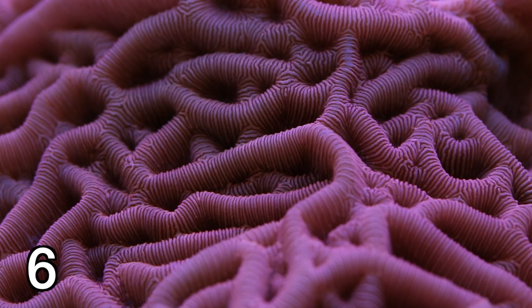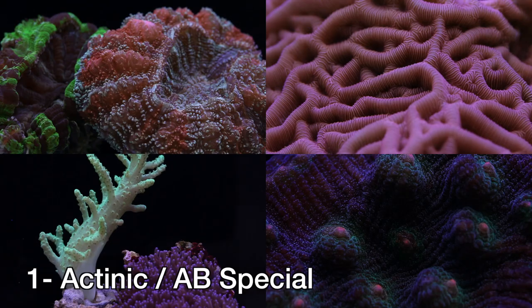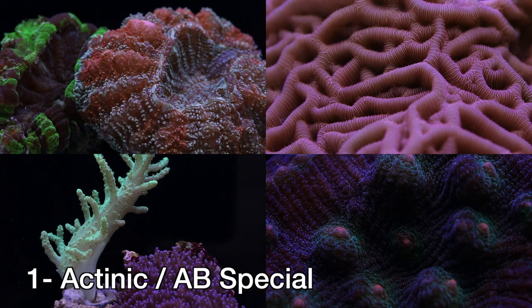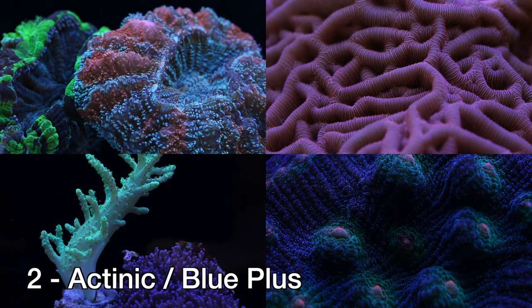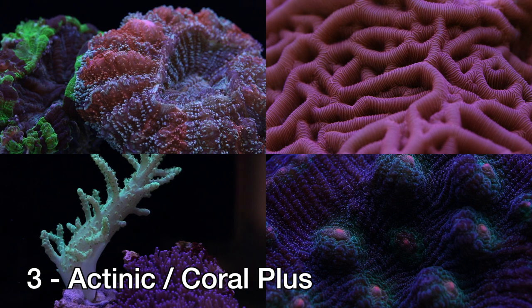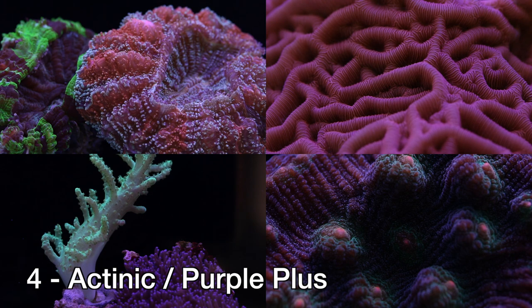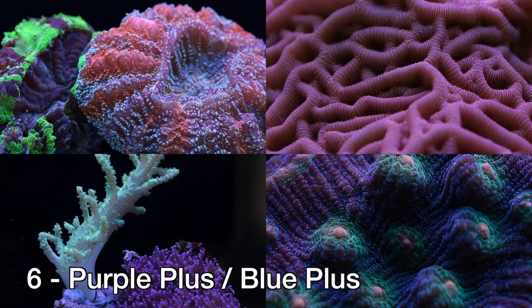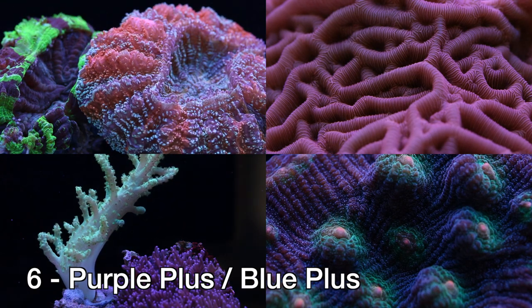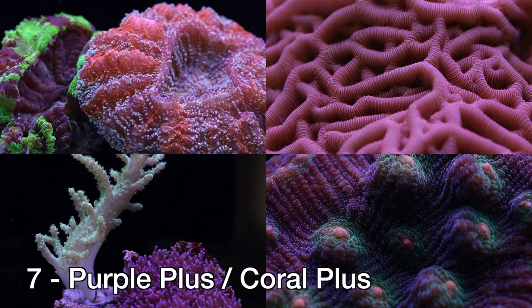Okay, so it's time for the big unveiling. What were these combinations? Combo 1 is Actinic and Aqua Blue Special. Combo 2 is Actinic and Blue Plus. Combo 3 is Actinic and Coral Plus. Combo 4 is Actinic and Purple Plus. Combo 5 is Purple Plus and Aqua Blue Special. Combo 6 is Purple Plus and Blue Plus. And lastly, Combo 7 is Purple Plus and Coral Plus.